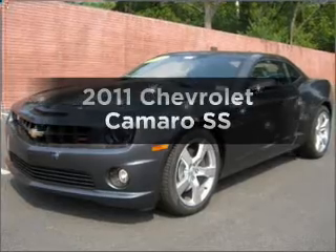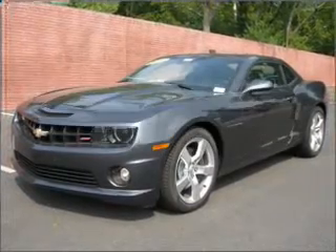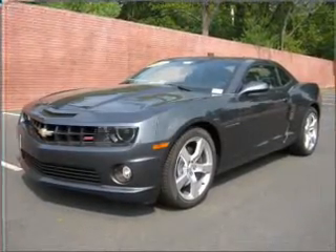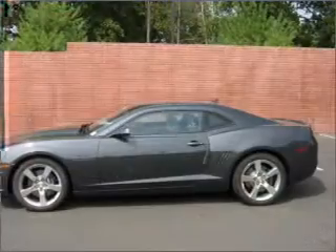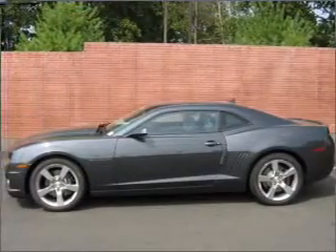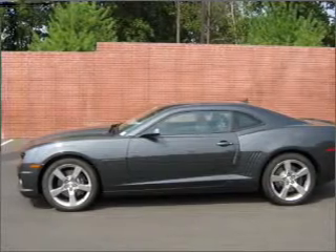Check out this 2011 Chevrolet Camaro. Travel the roads in style and comfort in this great vehicle, with a powerful 8-cylinder engine connected to a smooth shifting automatic transmission. Premium wheels give a more luxurious look.